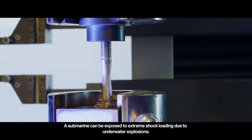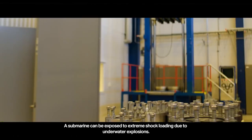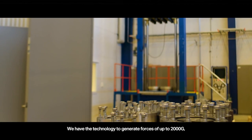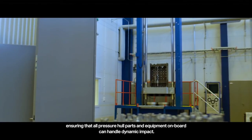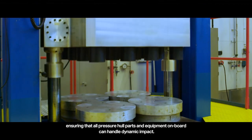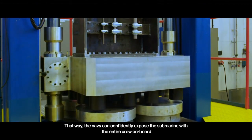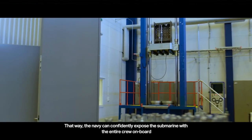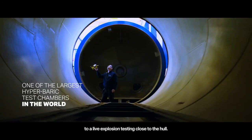A submarine can be exposed to extreme shock loading due to underwater explosions. We have the technology to generate forces of up to 2,000 G, ensuring that all pressure hull parts and equipment on board can handle dynamic impact. That way, the Navy can confidently expose the submarine with the entire crew on board to live explosion testing close to the hull.